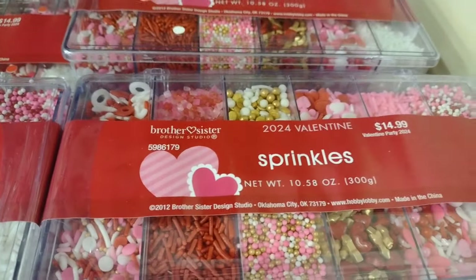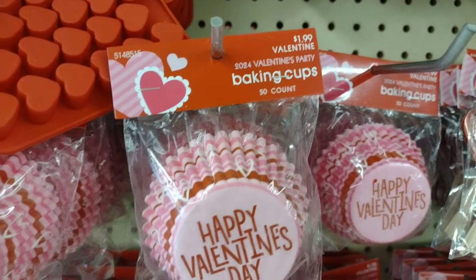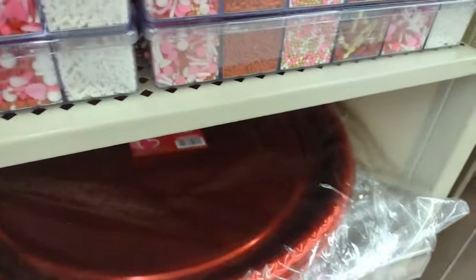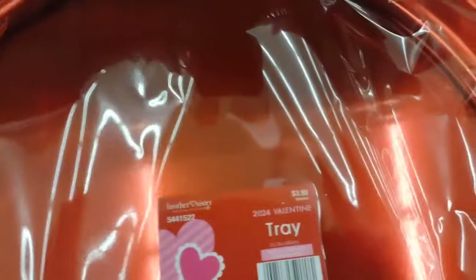They have all kinds of baking goods - oh my goodness, look at all the sprinkles! Everything is 40% off now for Valentine's Day. What a deal, right guys? 40% - I mean 50% is better, but hey, I'll take 40% instead of paying full price, wouldn't you?